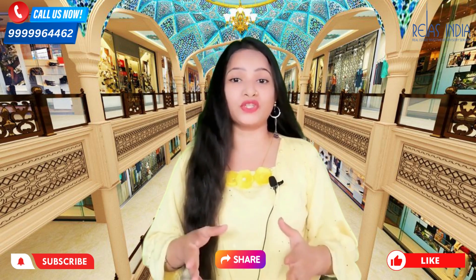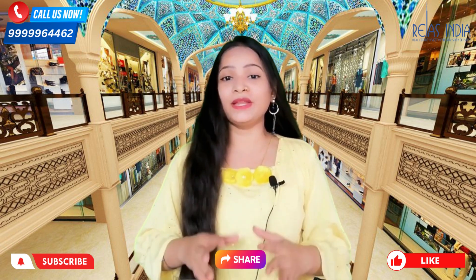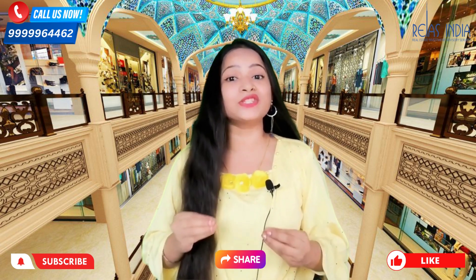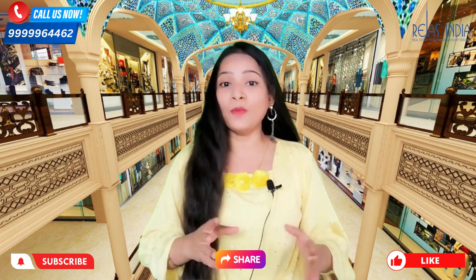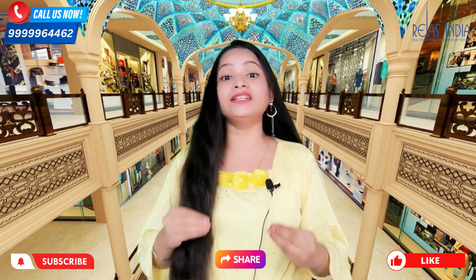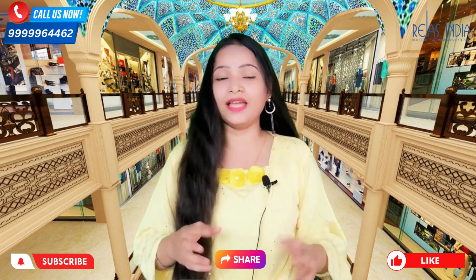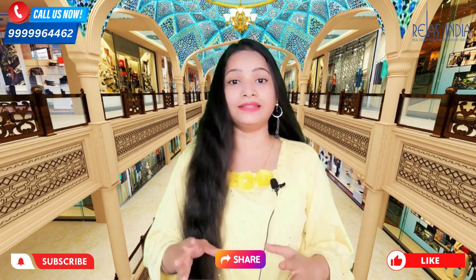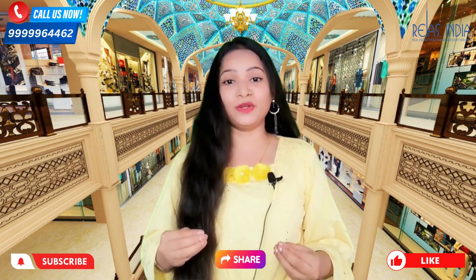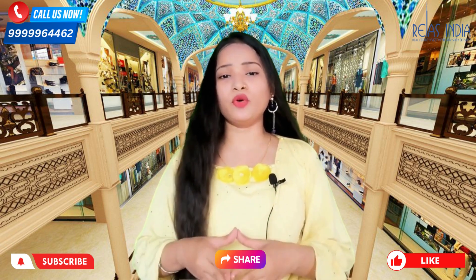This project is very special and it is Omaxe Chowk, located in Chandni Chowk. Omaxe Chowk is the biggest mall in Chandni Chowk. Chandni Chowk is an area where people come to shop a lot, not only from Delhi but from different cities, especially during weddings. So there is a lot of crowd in Chandni Chowk.